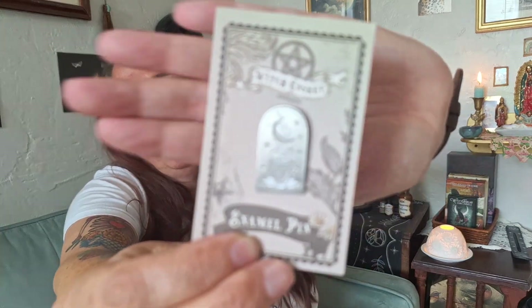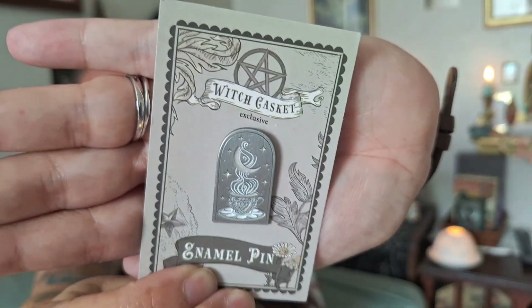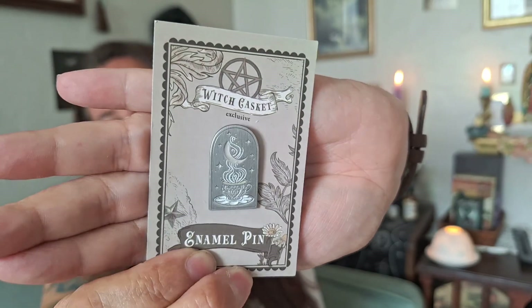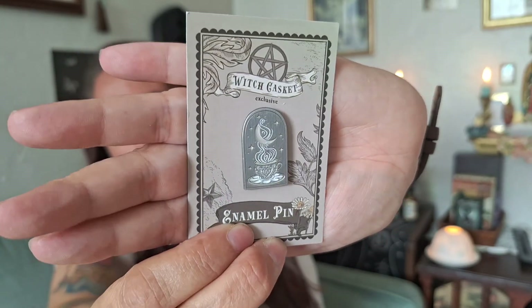They've sent an enamel pin, and they've been going with these metal, no-color pins, which is okay — they're cute, but I like color too. This one is a little boring, but I'm getting a good collection. It has stars and a teacup with steam going out to a moon, which is pretty. I actually like this one.